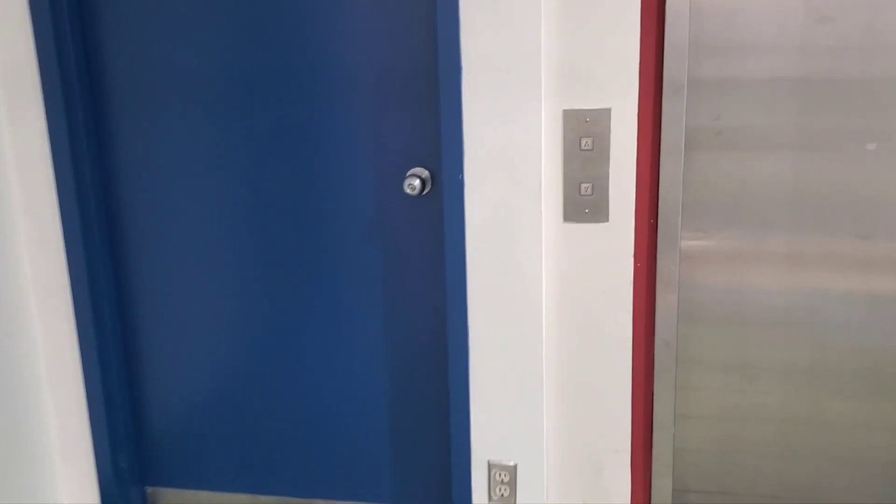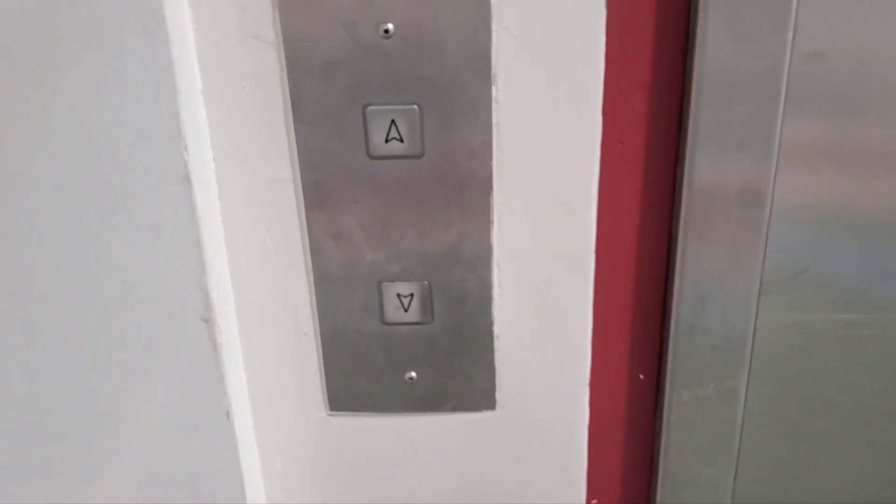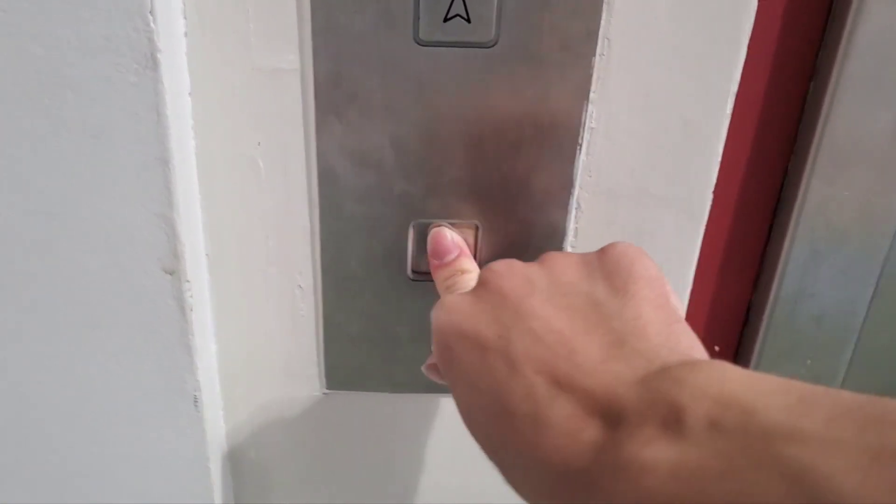These are the elevators at the Toronto Public Library in North York, Ontario. Let's start going down first.